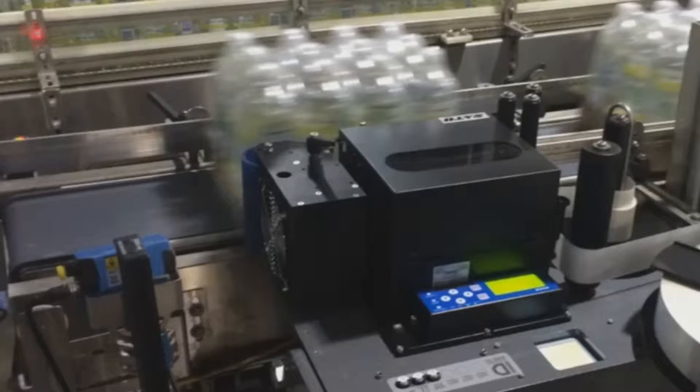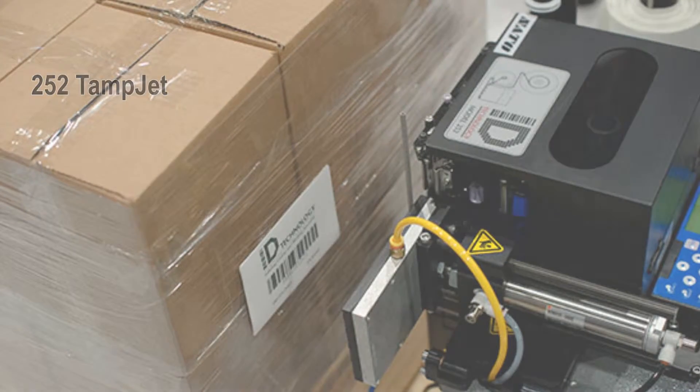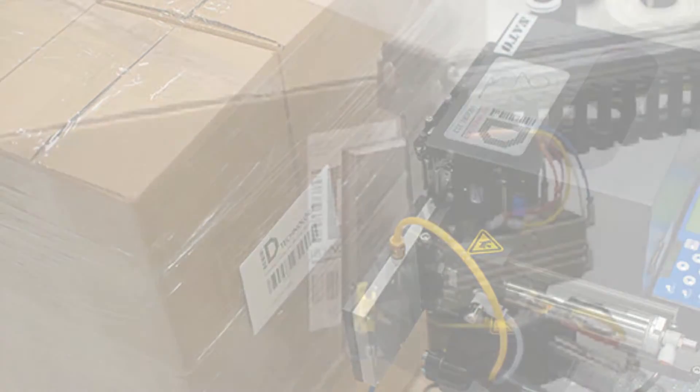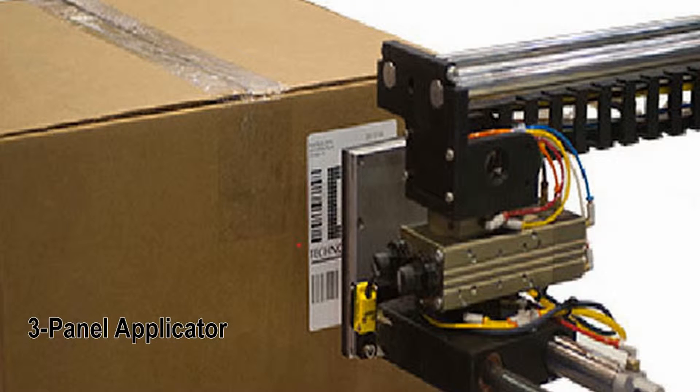Sato has always been a solid partner for us — a stable and reliable company with good products. These new printers, the S84 and S86 EX versions, represent the next step up, being easier to use and maintain than the previous models, combined with lower ownership costs.